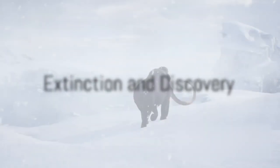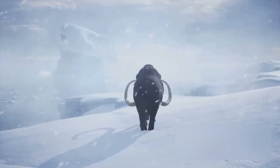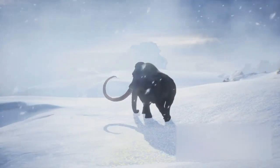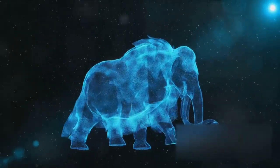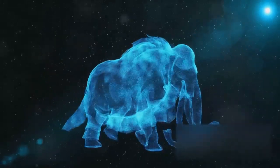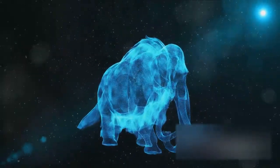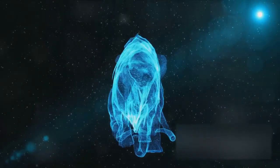So what happened to these magnificent creatures? Why aren't they around anymore? The extinction of the woolly mammoth is a topic that's been hotly debated among scientists for decades. One theory suggests that climate change was the primary culprit. As the Ice Age ended, the mammoths' icy habitat began to disappear. The earth warmed up, forests grew, and the grasslands where mammoths used to roam dwindled. This drastic change in their environment caused a major disruption in their food supply.